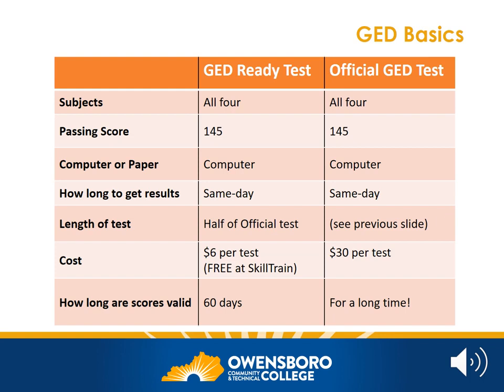The Ready Test costs $6 each, but SkillTrain will cover this cost for you since you are a SkillTrain student. The official test costs $30 per section, but SkillTrain can help you with scholarships. Please do not let cost be a barrier — we are here to help. Your GED Ready Test scores are valid for 60 days, and your official GED test scores are valid until the GED changes the test in a significant way.